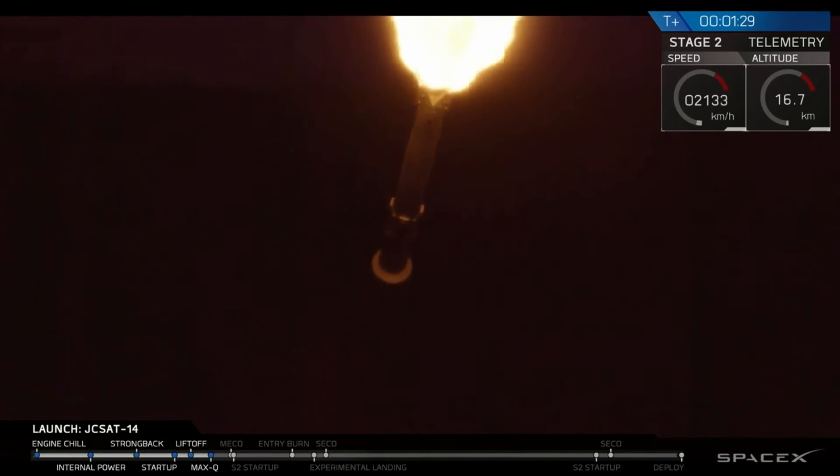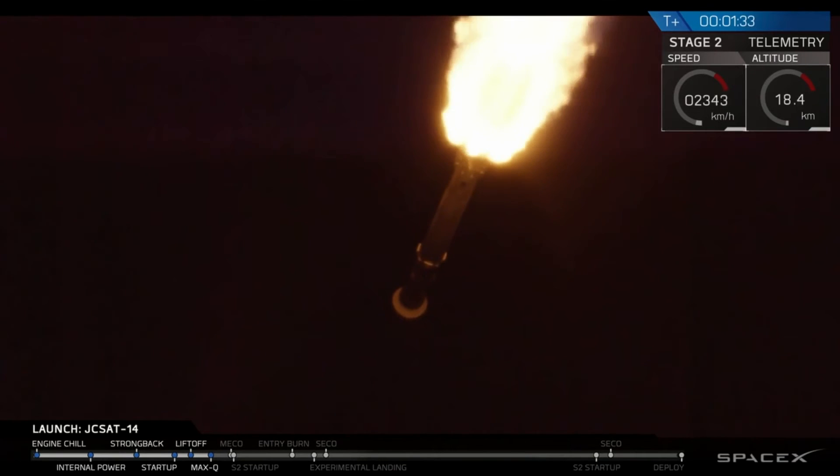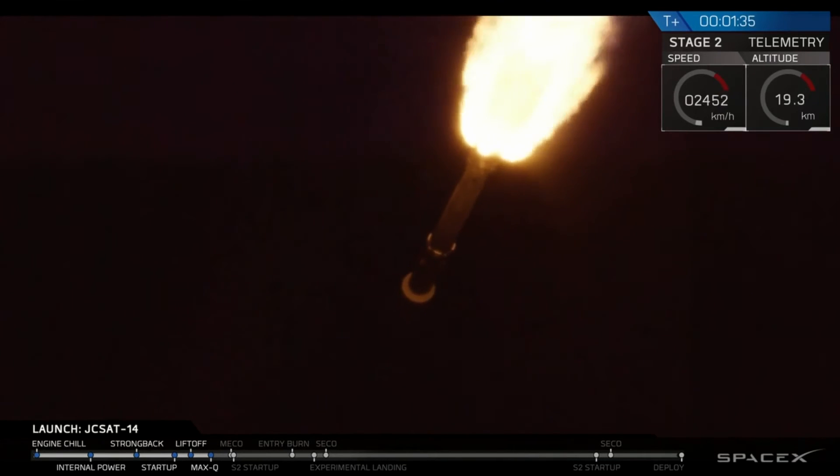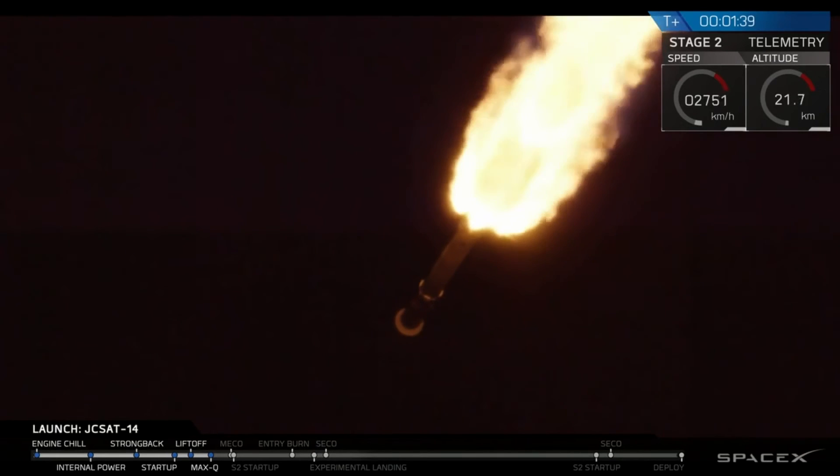Vehicle has completed the throttle down and throttle back up. Stage one propulsion is nominal. You've heard the words and the cheering in the background — propulsion is nominal, a phrase we love to hear at SpaceX.